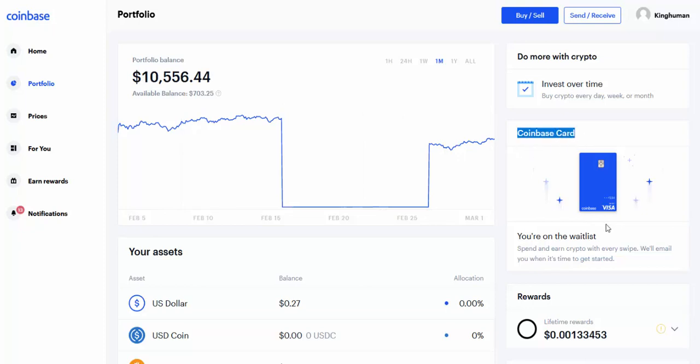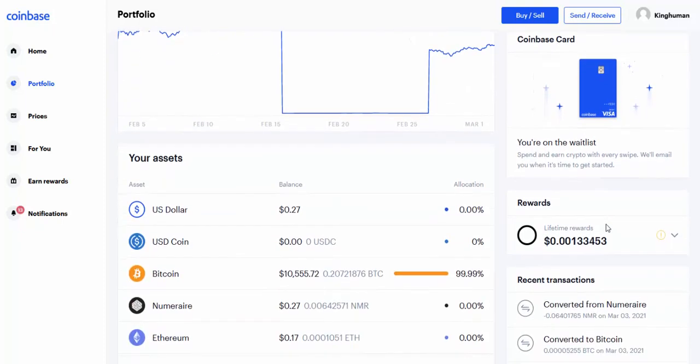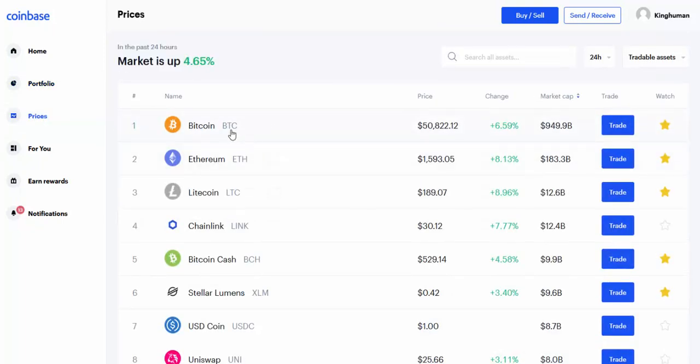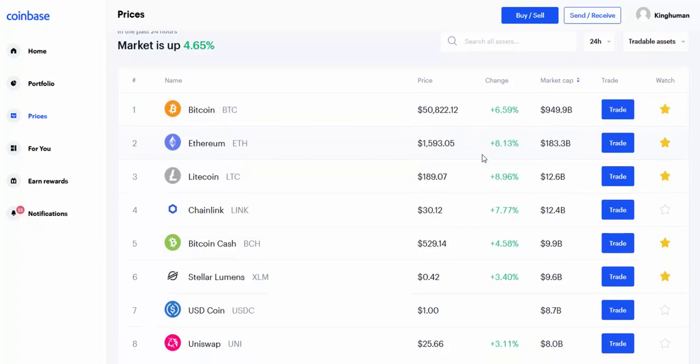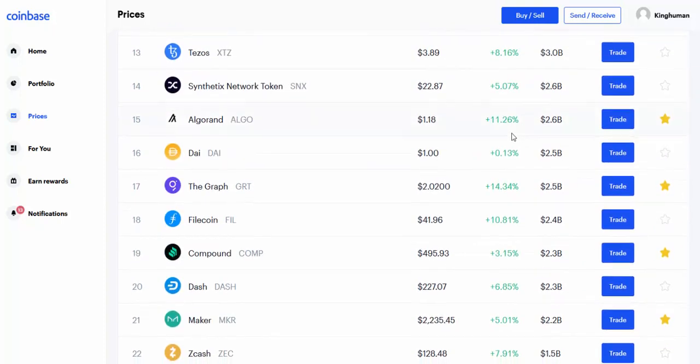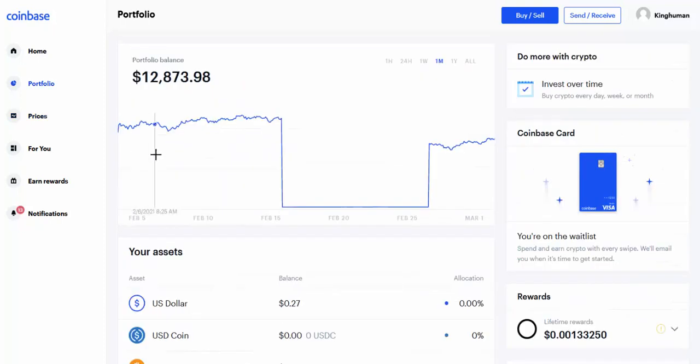Check out the Earn Rewards, get your free coin, convert it into a better coin like Bitcoin, Ethereum, or Litecoin. Then check out the Coinbase Card — this allows you to spend your cryptocurrency anywhere a Visa card is accepted. When people realize they can spend their Bitcoin anywhere in any store, you're going to see the prices of these coins go through the roof. My US dollar in the bank goes down in value every day — this goes up. It's up six-point-five-nine percent today. Cosmos is up fifteen percent, Algorand up eleven-point-two-six percent.